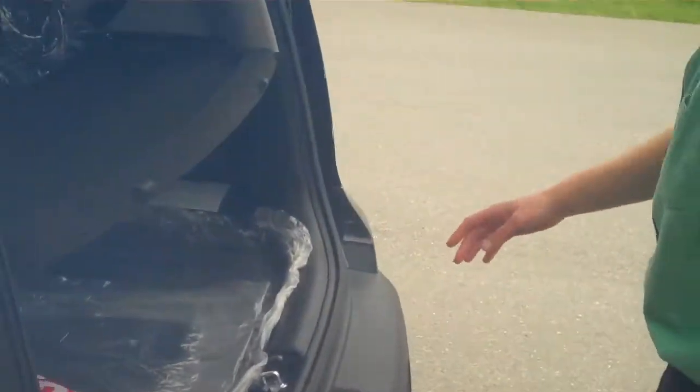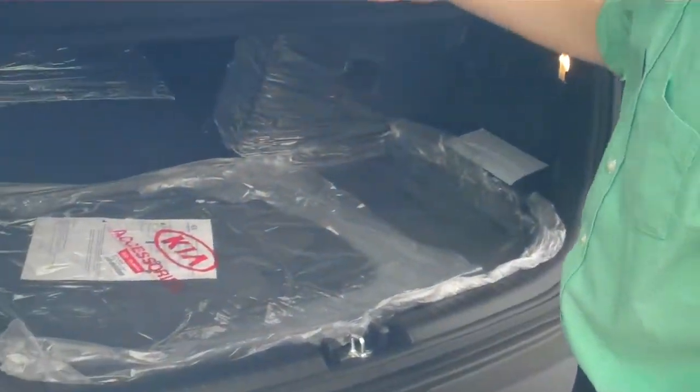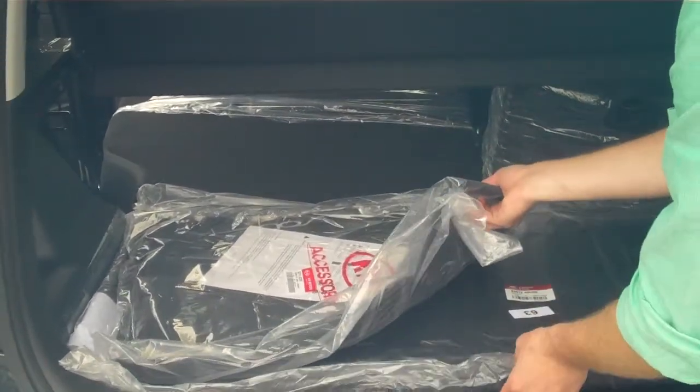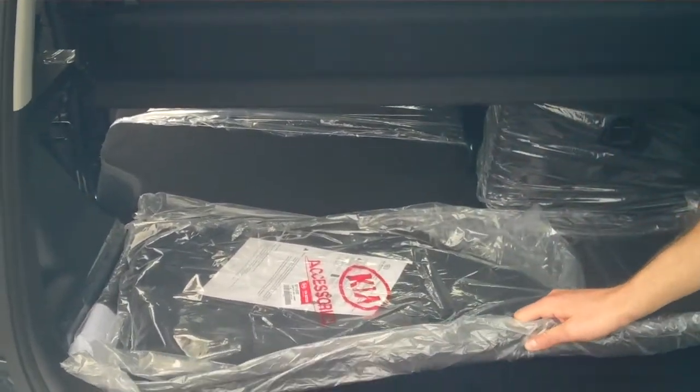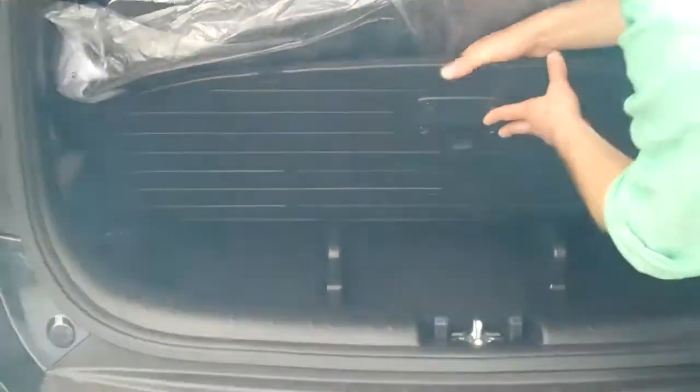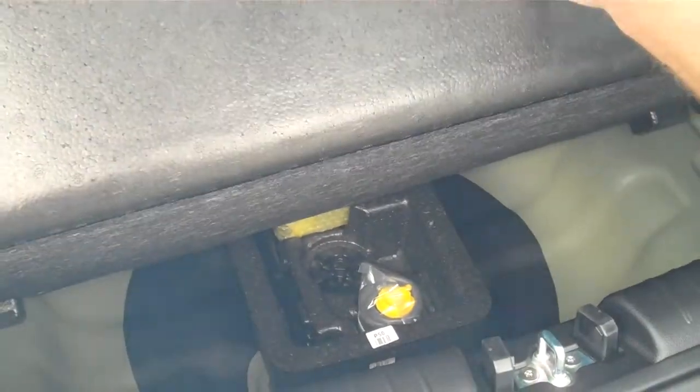Moving to the back, we have a privacy cover right here, which is nice to have, some carpeted floor mats, and this cargo tray, which is awesome — it's all-weather, so you don't have to worry about stains or anything like that. We've got a little added storage underneath the back here, as well as a little more storage with a tire inflation kit right underneath.